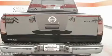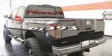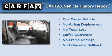Additional features include a chrome grille, 12 volt power outlets, a low tire pressure indicator, and a rear window defroster. This vehicle has less than 7,000 miles. This Nissan has had only one owner and it qualifies for the Carfax buy-back guarantee.